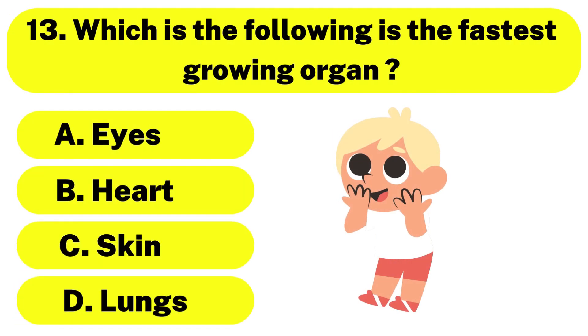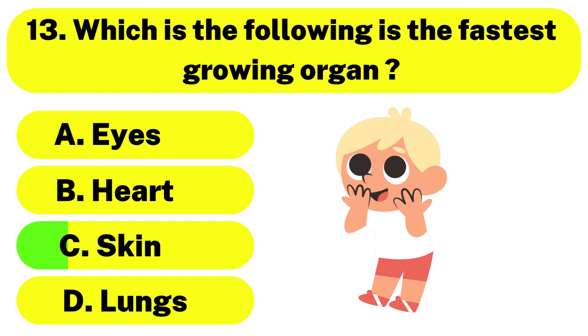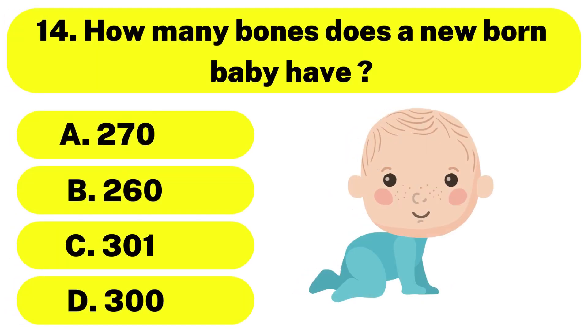Question number 13. Which of the following is the fastest growing organ? The correct answer is option C. Skin. Question number 14. How many bones does a newborn baby have? The correct answer is option D. 300.